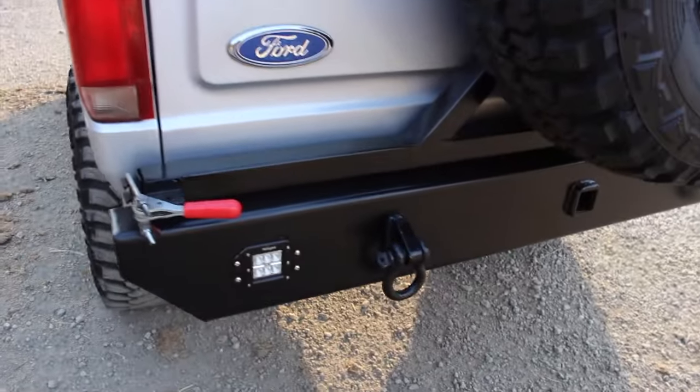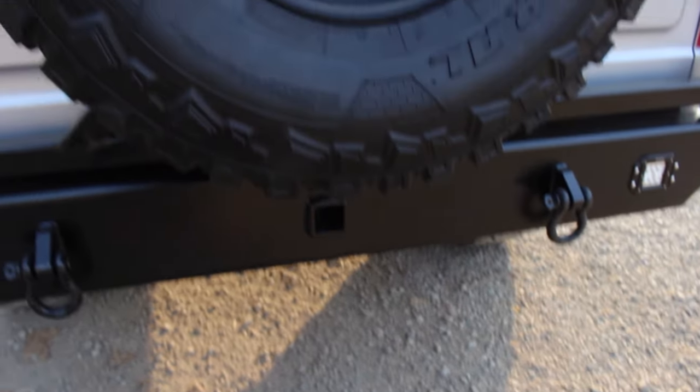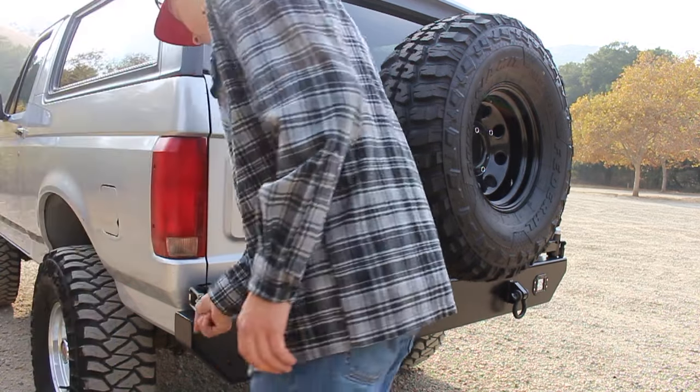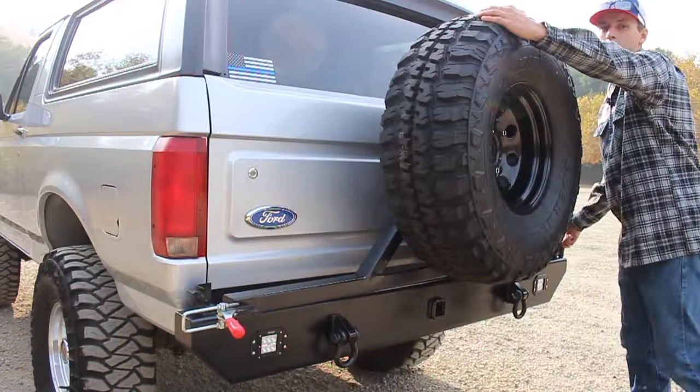I designed and fabricated this rear bumper. It's got reverse lights, D-rings, a trailer hitch, and a full-size 35-inch tire that is on a swivel. You can open it up, and it locks right there. Then you can come over here and with the key roll down the rear window.